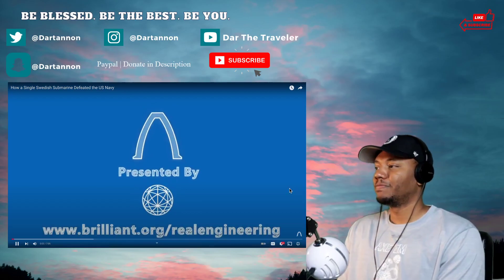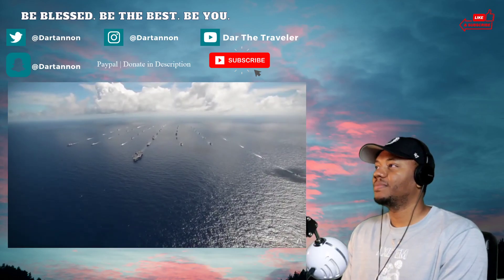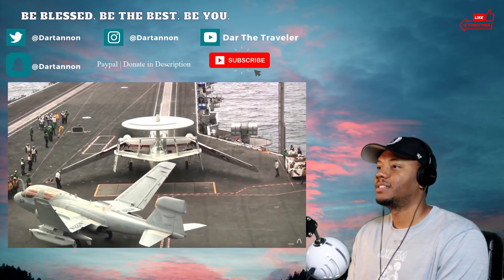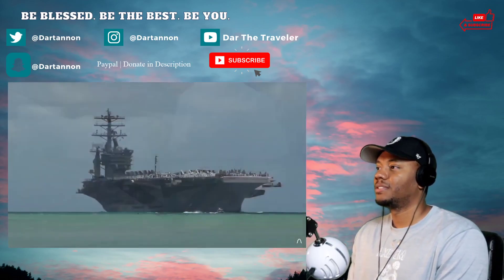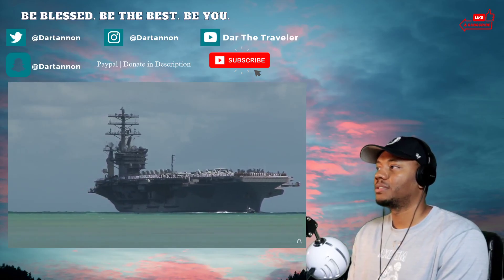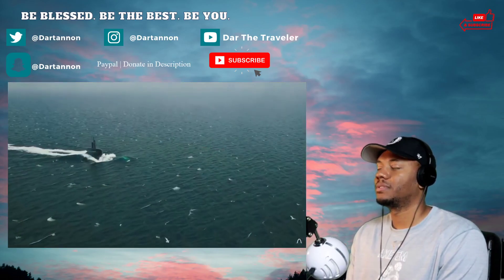The United States military has the strongest and most diverse navy in the world. The US military's fleet of aircraft carriers is so large it makes the US Navy the second largest air force in the world, second only to the actual US Air Force. A single Nimitz-class aircraft carrier like the USS Ronald Reagan, a 6.2 billion dollar nuclear-powered ship, can carry twice the aircraft of any other foreign carrier.